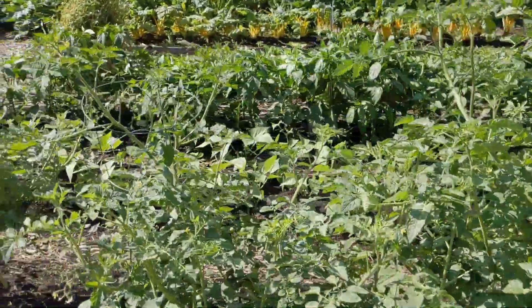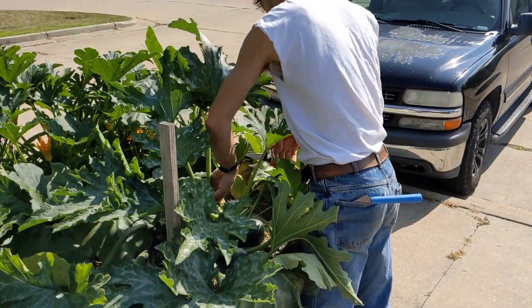And most importantly, we could use more volunteers. I like to work in the garden because it's fulfilling. It's honest work and I'm outside all day. I get to listen to the birds. I get to have conversations with strangers, with different people. I get to work with plants all day long.